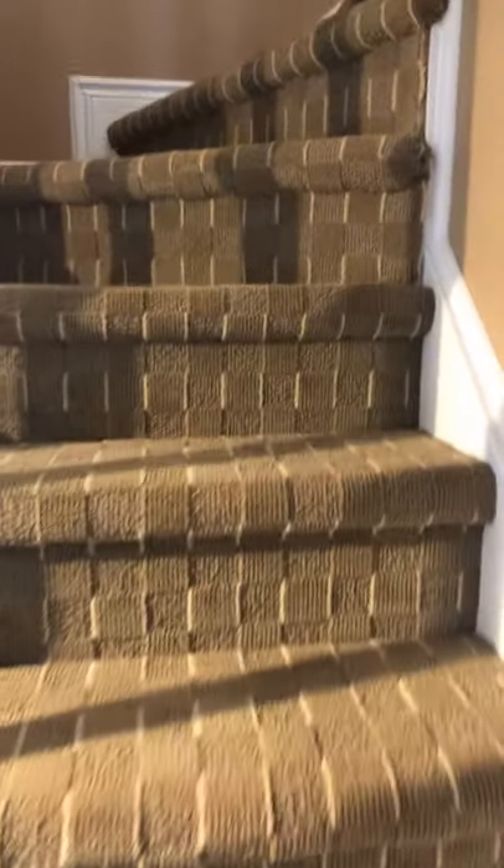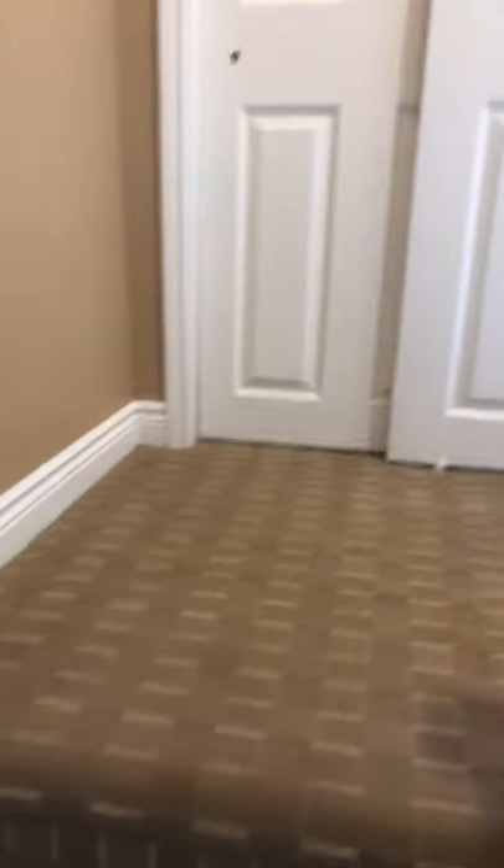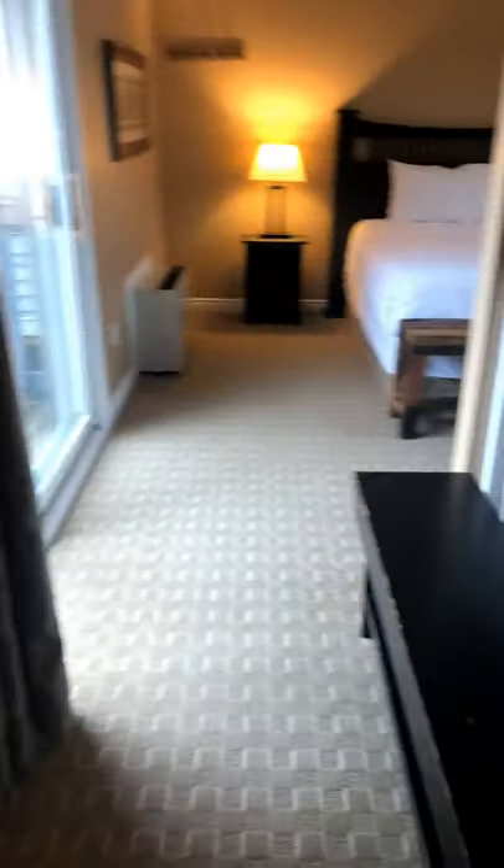We will come upstairs now. For your information, this unit rents for around $21,000 to $24,000 per year, depending on how often you want to use it.